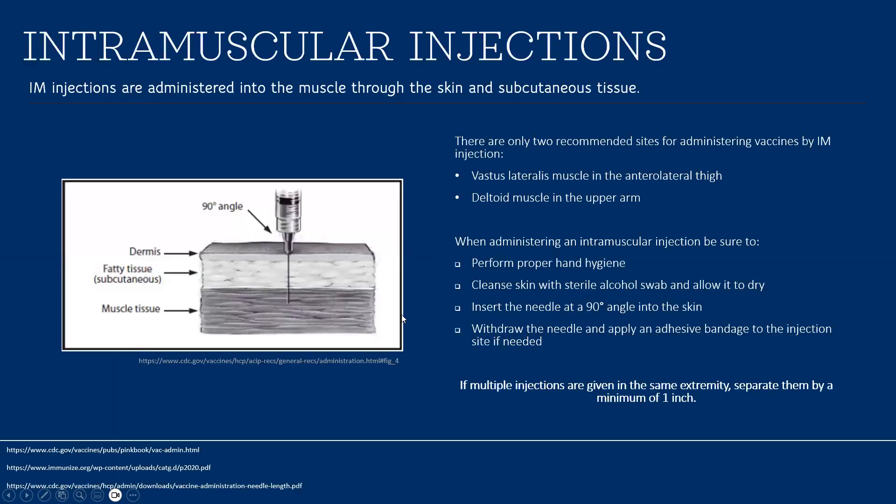For intramuscular administration: IM injections are administered into the muscle through the skin and subcutaneous tissue. There are only two recommended sites — the vastus lateralis muscle of the anterolateral thigh and the deltoid muscle of the upper arm, depending on age. Perform proper hand hygiene, use an alcohol swab and allow it to dry. Insert the needle at a 90-degree angle, withdraw the needle, and apply a bandage if needed. If injecting in the same extremity, separate injections by a minimum of one inch.